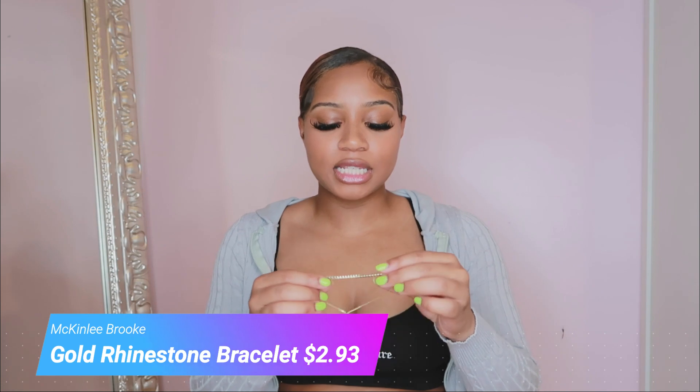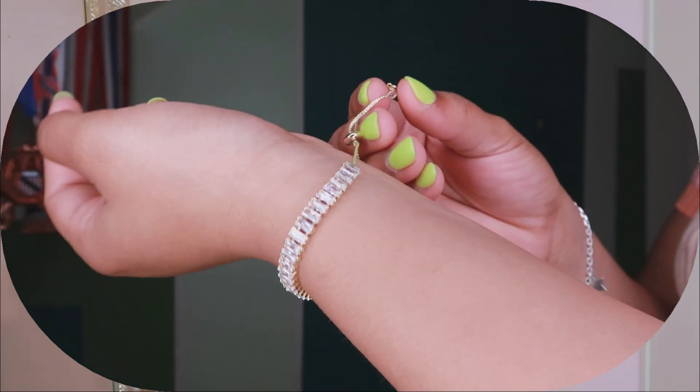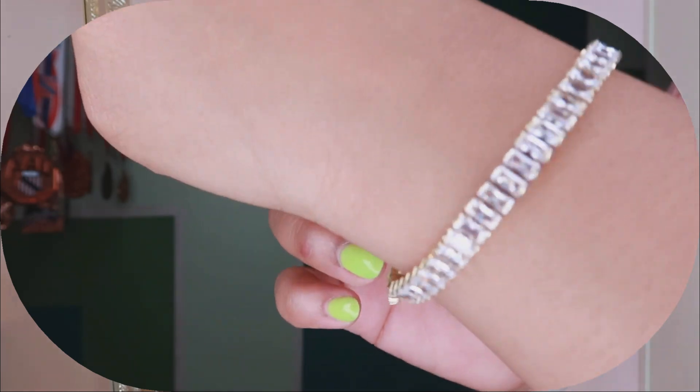The next item is another gold bracelet. This one has little rhinestones all across the front and it's going to look so good layered with the other bracelet I showed earlier in the haul. I'm getting more into jewelry so this will fit great into the collection I'm building. If you're building your jewelry collection too, comment down some places I should shop. These pieces feel really good quality — they don't feel like they'll tarnish or break easily.